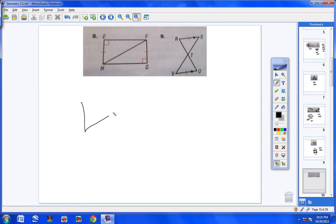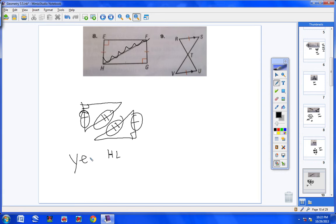Number eight: split the triangles up. They share a side, giving us two matching sides. We have the HL theorem, which can only be used on right triangles. We have two right triangles, one hypotenuse congruent to the other, and one leg congruent to one leg. So yes, these two triangles are congruent by the HL postulate.